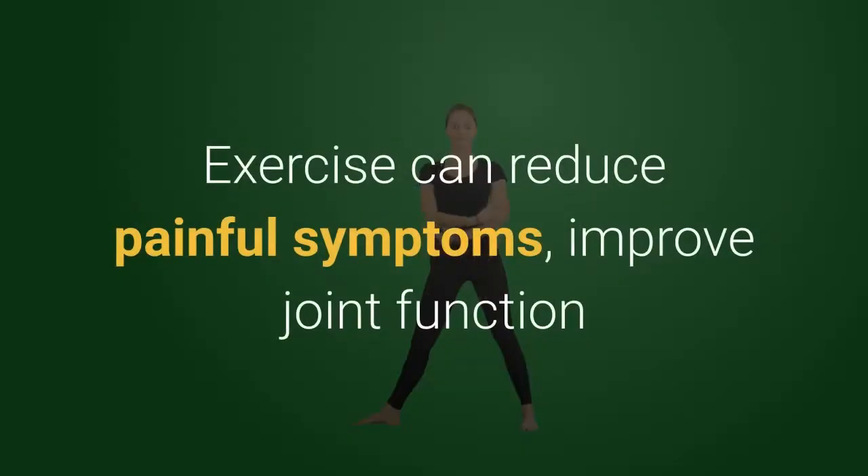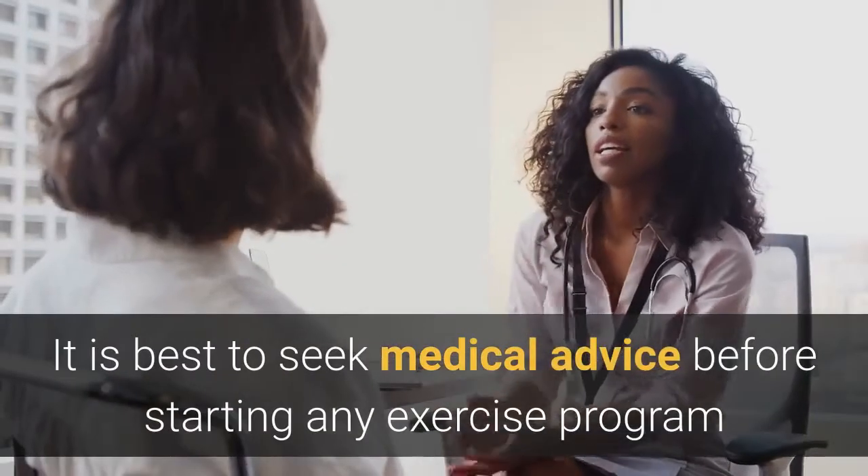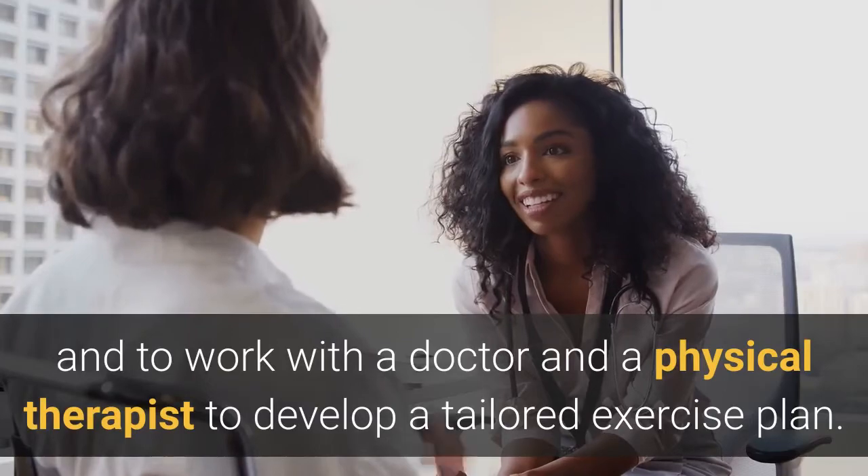Exercise can reduce painful symptoms, improve joint function and flexibility, increase range of motion, and boost mood. It is best to seek medical advice before starting any exercise program and to work with a doctor and a physical therapist to develop a tailored exercise plan.